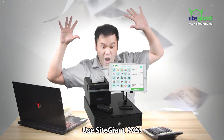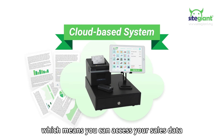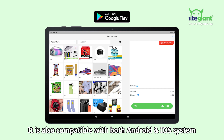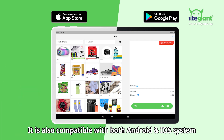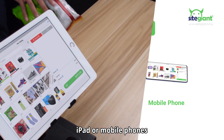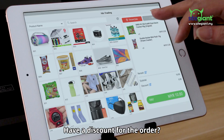Use Sight Giant Pulse! Sight Giant Pulse is a cloud-based system, which means you can access your sales data anywhere and anytime. It is also compatible with both Android and iOS systems and can be used on your tablet, iPad, or mobile phones.